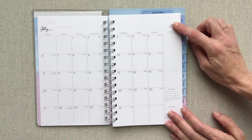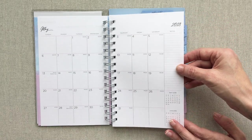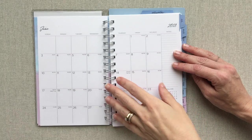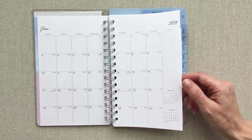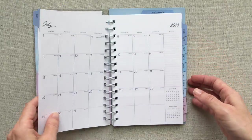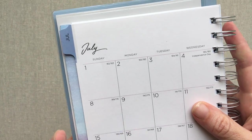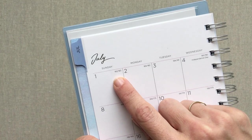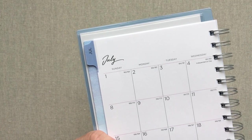They throw in some extra monthly spreads — May 2018 and June 2018 — in case you got this planner early and wanted to start planning right away. Then your tabbed months start on July. Up close on the monthly, you can see they number the days — so July 1st is day 182 of the year, and then it shows how many days are left in the year.